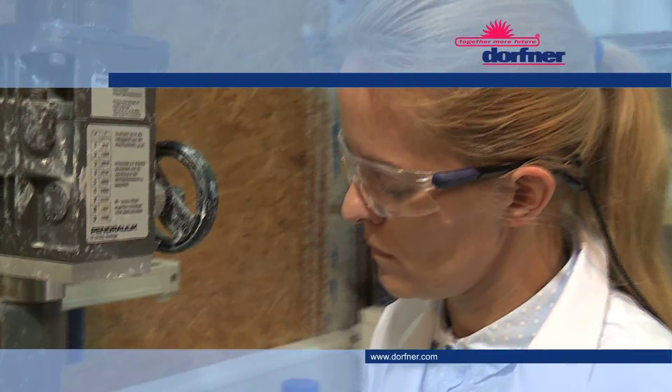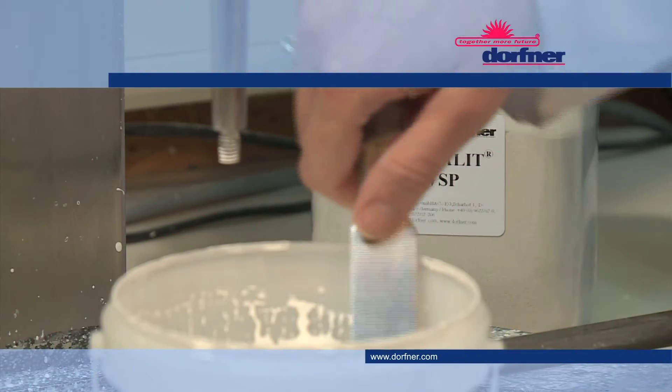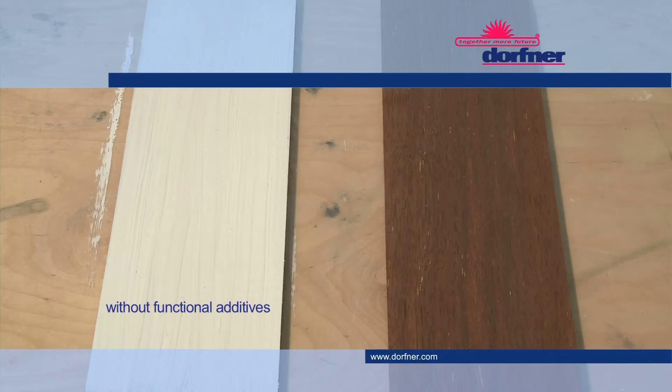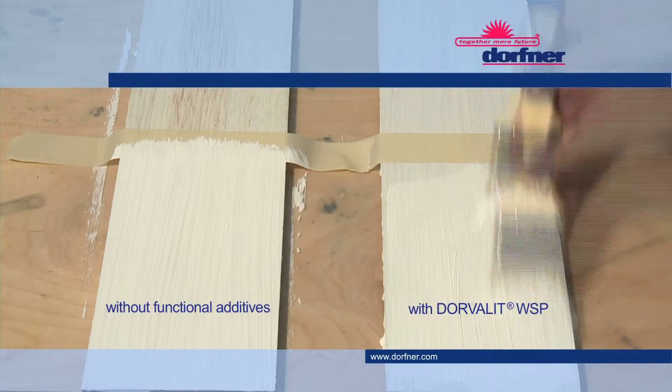If Dorvaly WSP is included in new formulations, a new generation of primers can be developed which offer a new level of performance, so that users of classic wooden sealing paints or industrial wood coatings might be able to eliminate one coating stage and thereby reduce the workload.